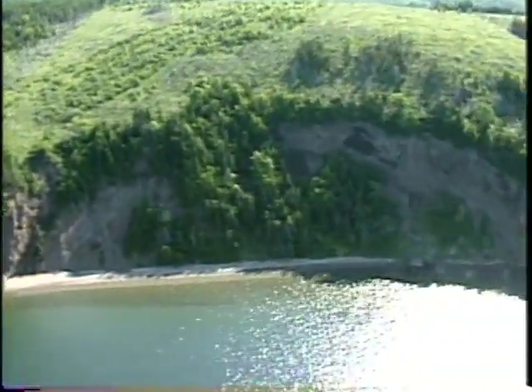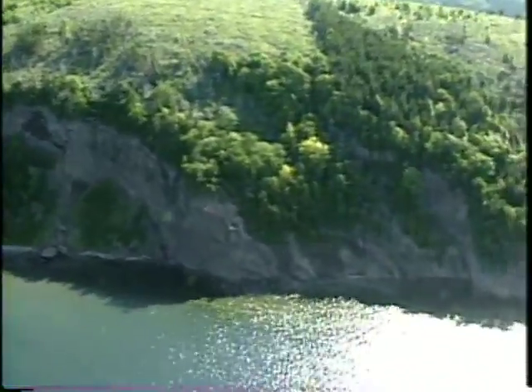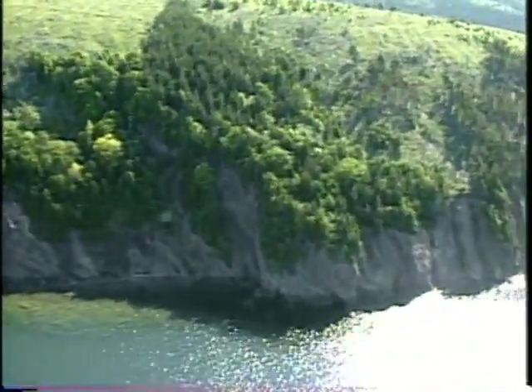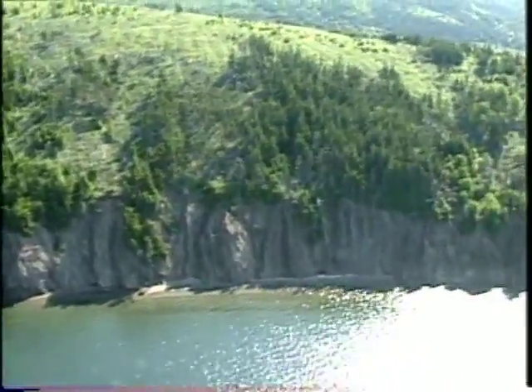And now we're totally into a high cliff of about 30 to 40 meters.